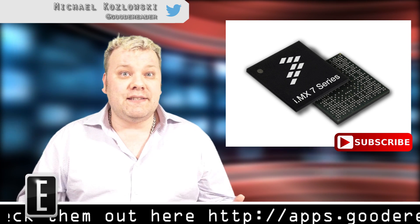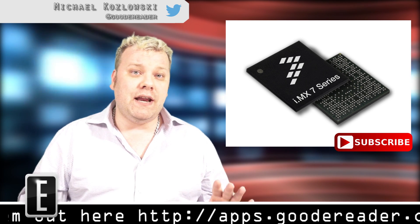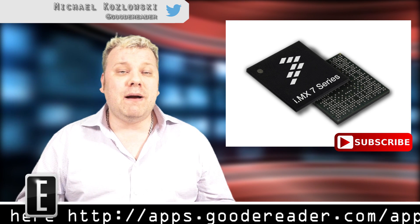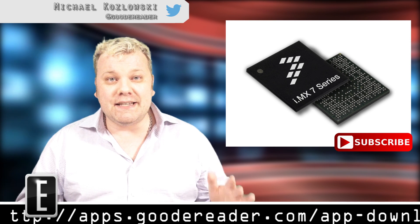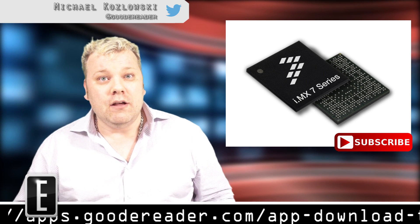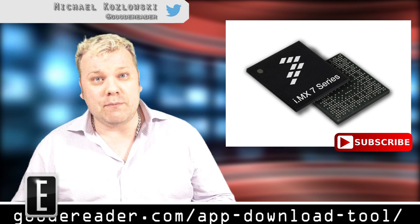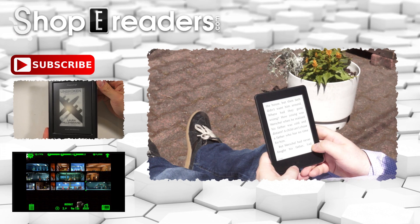I'm a huge fan of this. I think mass production is going to start in November, which means we might actually see a new e-reader by the end of the year with a dual-core processor that really takes high-resolution e-reading to the next level. For more details on this Freescale technology, click on the link in the description of this video. For Good E-Reader News, my name is Michael.